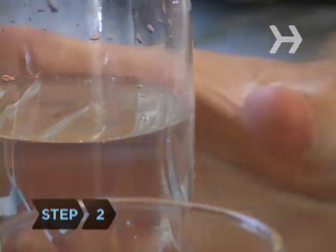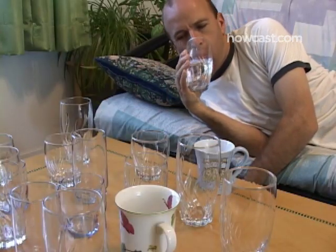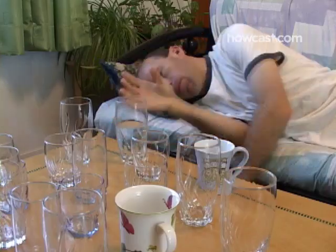Step 2. Drinking a lot of water — 10 eight-ounce glasses a day at least when you're sick — keeps your body hydrated and will also lower your internal temperature.